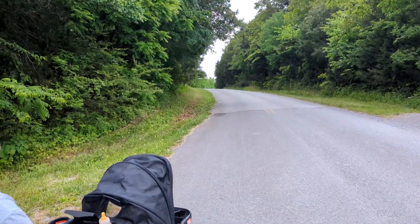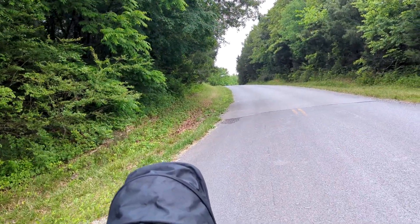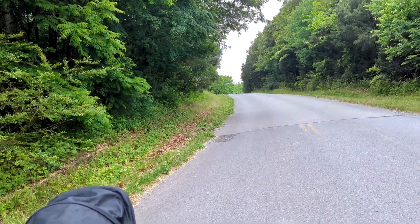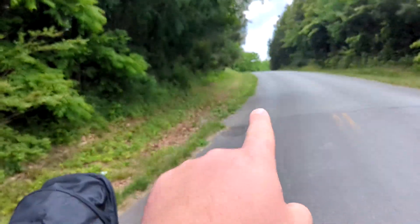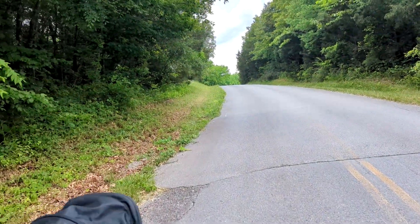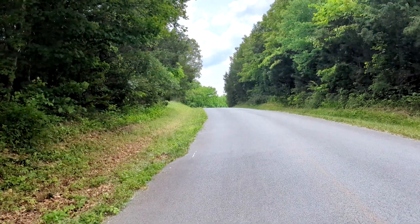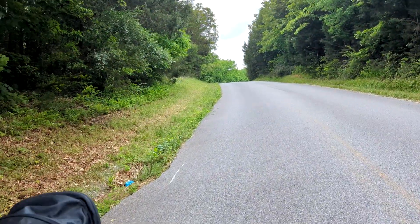We've got to walk right up this road here a little bit — it's about 300 feet in this direction, not too far — and then it's going to be right off the road right up here. Hopefully we can find this cache. It looks like it's been found recently, so not too concerned about that. I'll pick up filming over there, see you there!